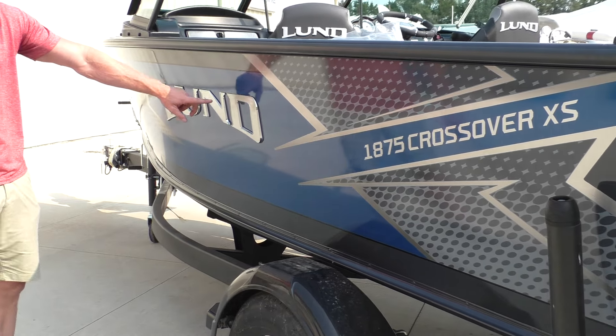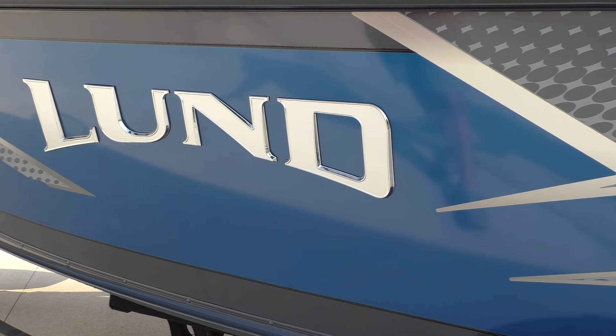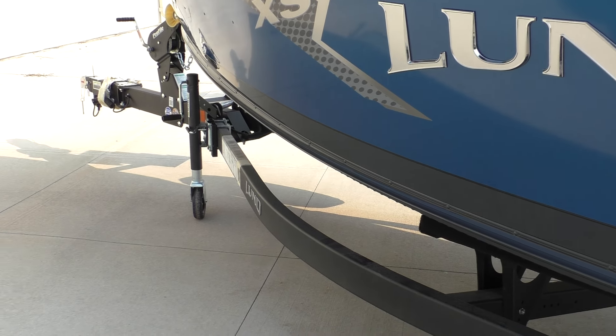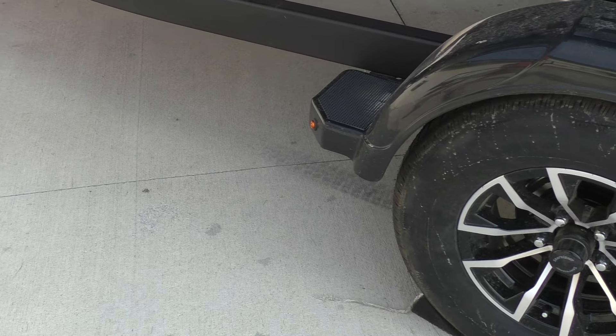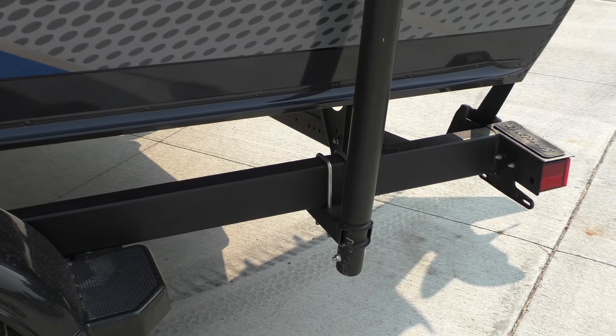One of our upgrades is the RAISE 1 logo — we do the chrome logo. It's going to have a really nice trailer with disc brakes, upgraded wheels, and a rhino line frame so it's very gravel resistant. It also has load guides, a spare tire, and LED lights.